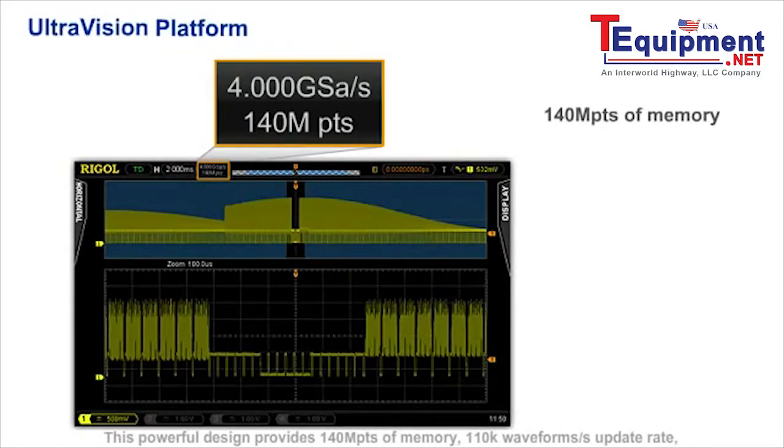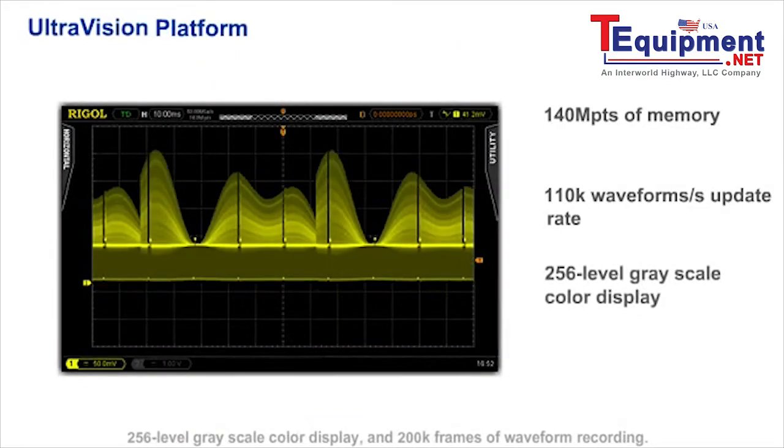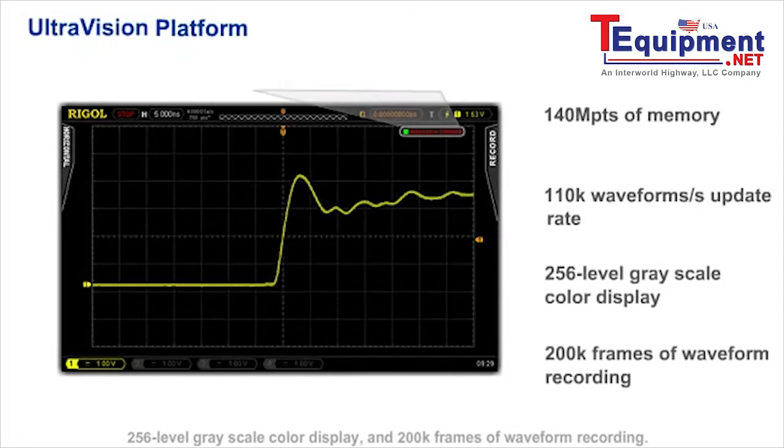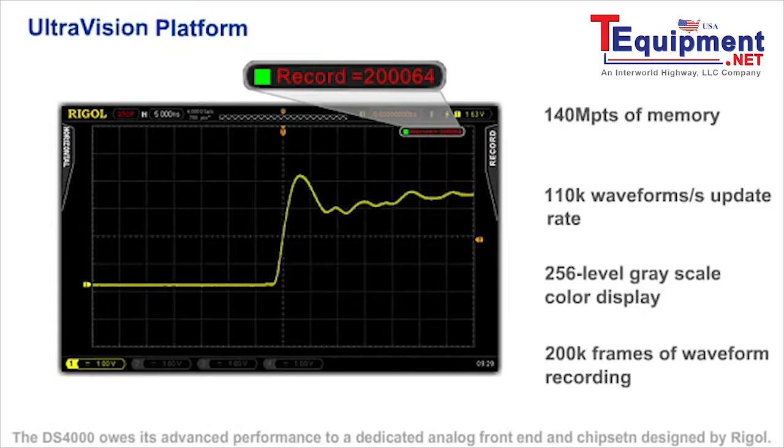This powerful design provides 140 million points of memory, 110,000 waveforms per second update rate, 256-level grayscale color display, and 200,000 frames of waveform recording. Used in conjunction with various trigger modes and bus decoding options, the DS4000 can ease the most complicated test application.